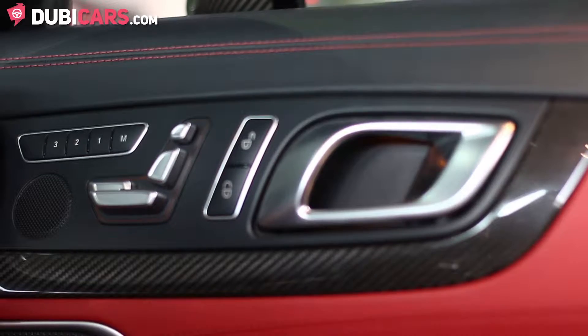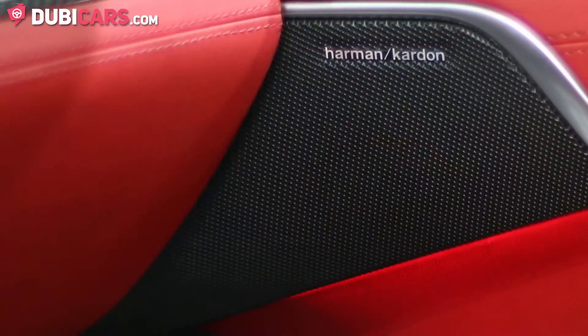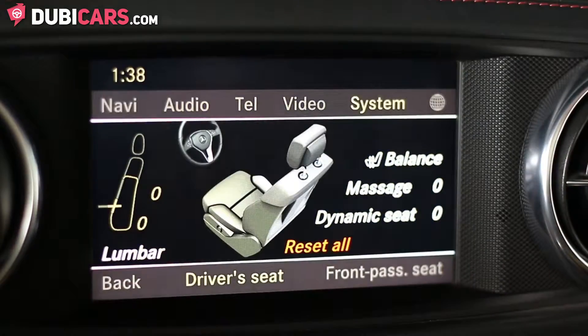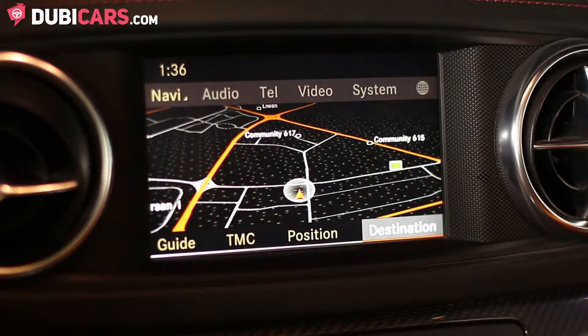Inside features include power seats with memory, a Harman Kardon sound system, cooled seats, massaging seats, and a multimedia system with Bluetooth and navigation.